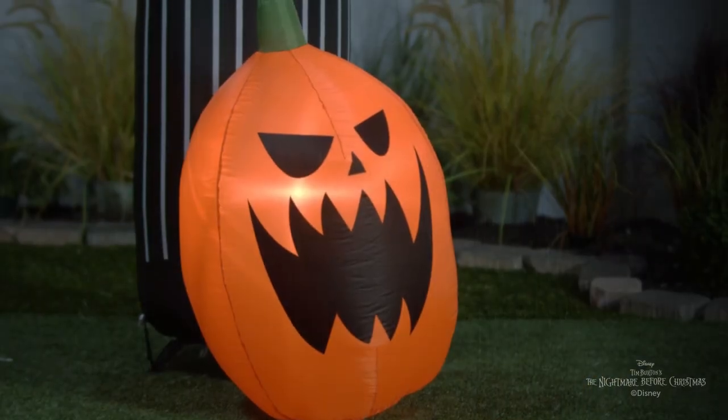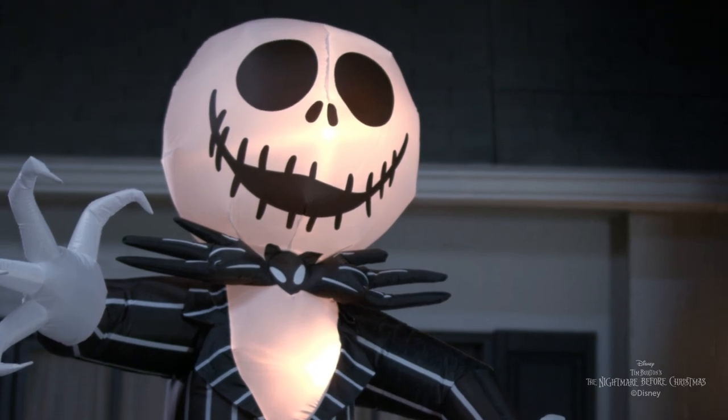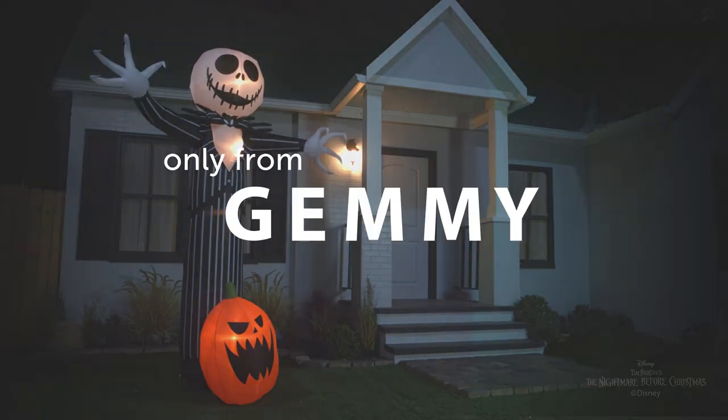Accented with a jack-o'-lantern, this charming Nightmare Before Christmas Inflatable sets up in a flash for the easiest Halloween decorating ever. Be the talk of the block with a giant animated Jack Skellington Halloween Inflatable.